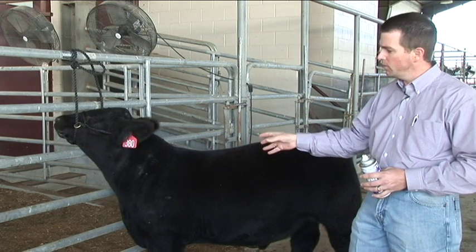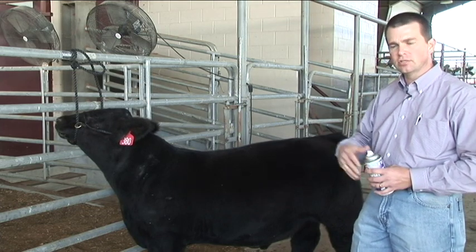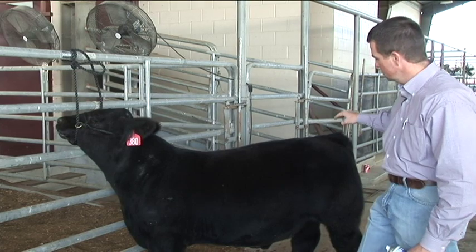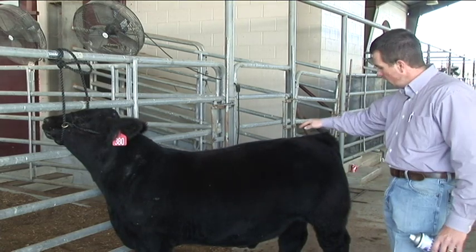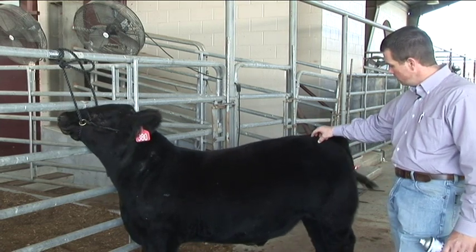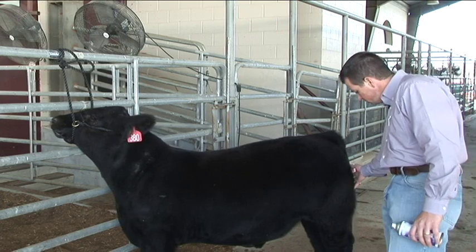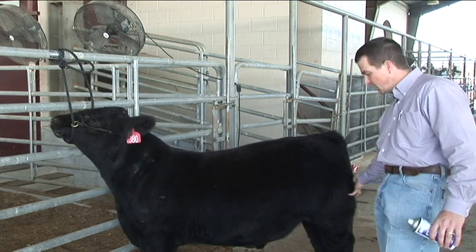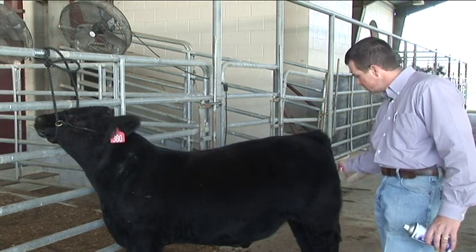It's important that in market steer projects, breeding beef heifer projects, or commercial projects, we administer injections according to beef quality assurance procedures. It was established many years ago that we move our injections — our intramuscular injections — away from the rump of the animal. We often gave intramuscular injections in the sirloin and in the round because we got good muscle there and it's very convenient when animals are in a chute.